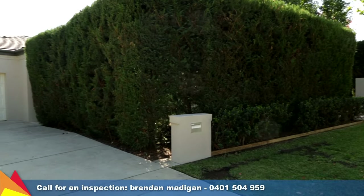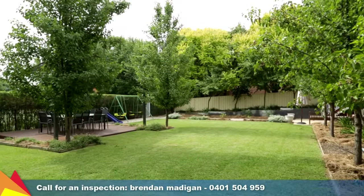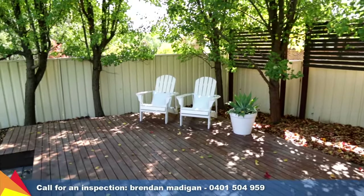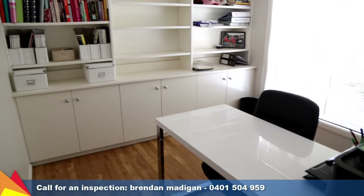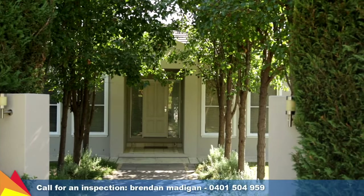Enjoying an easy distance to Lake Albert and the surrounding bike tracks, Apex Park, the Boat Club, and Martyrs Day Catholic Primary and Catholic High School. If you are looking for a modern home with quality features, contact me today to arrange an inspection.